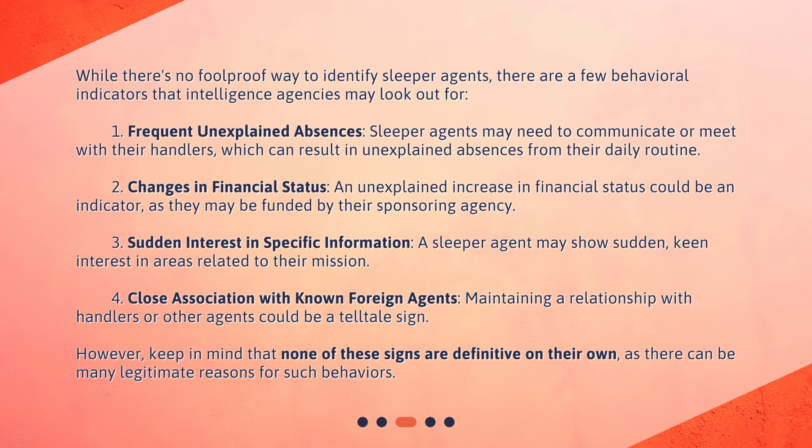Third, sudden interest in specific information — a sleeper agent may show sudden, keen interest in areas related to their mission. Fourth and fifth, close association with known foreign agents and maintaining a relationship with handlers or other agents could be a telltale sign. However, keep in mind that none of these signs are definitive on their own, as there can be many legitimate reasons for such behaviors.